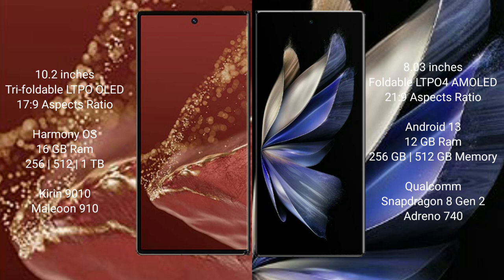The Huawei Mate XT Ultimate comes with 16GB RAM and 512GB or 1TB internal storage, powered by the Kirin 910 processor. The Vivo X Fold 2 comes with 12GB RAM and 256GB or 512GB internal storage, powered by the Snapdragon 8 Gen 2 processor with DinoSign 4T GPU.